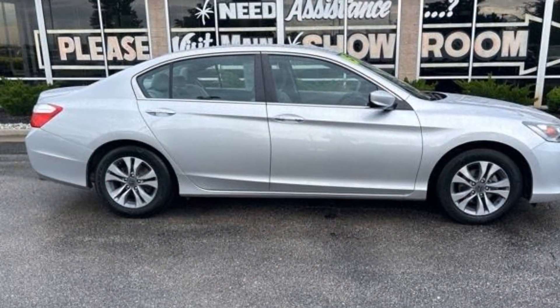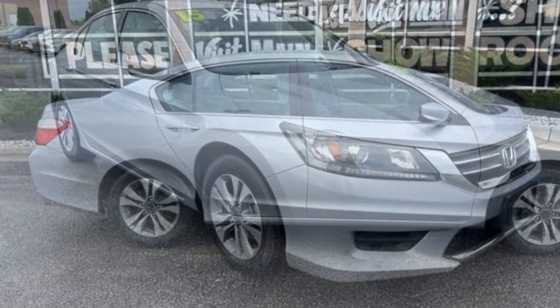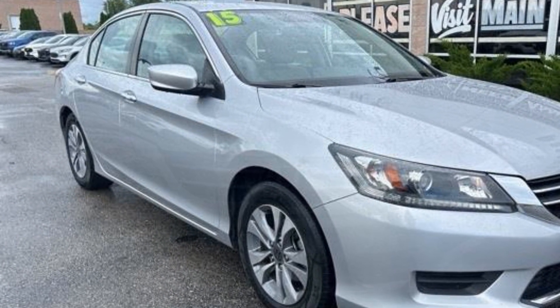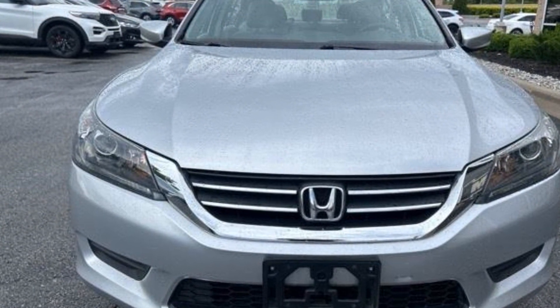Automatic headlights, auxiliary input, aluminum wheels, stability control, passenger side airbag sensor, adjustable steering wheel, daytime running lights, traction control, cruise control, power side view mirrors, and variable speed intermittent wipers.